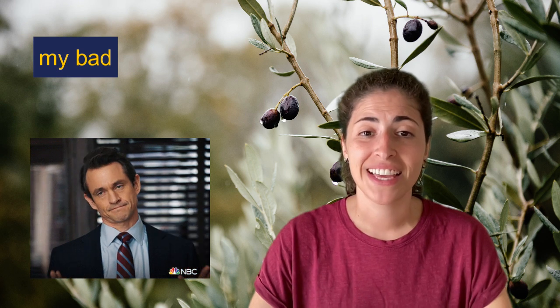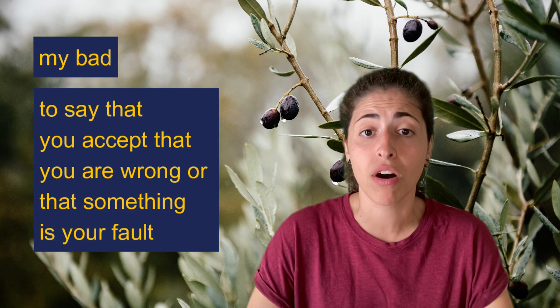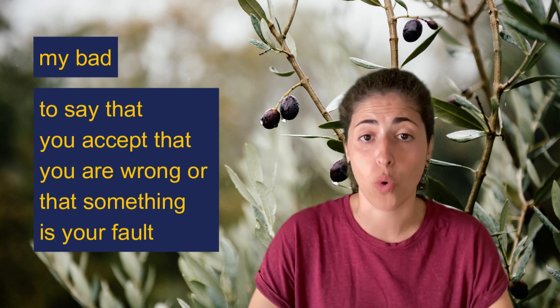Now let's explore an idiom. My bad is an informal apology typical of American English. It is used for saying that you accept that you are wrong or that something is your fault. Let's look at an example of a conversation where a person uses it.